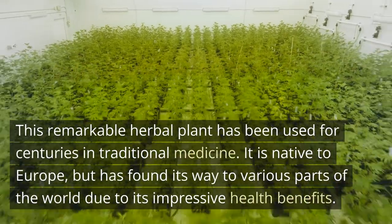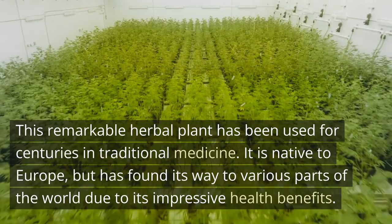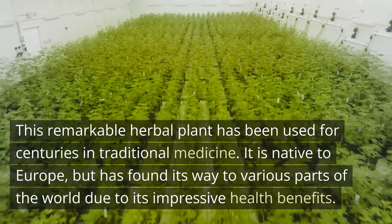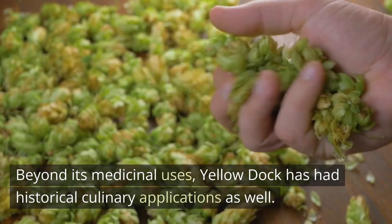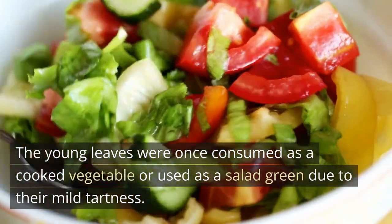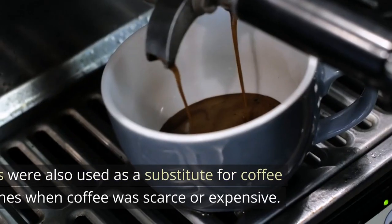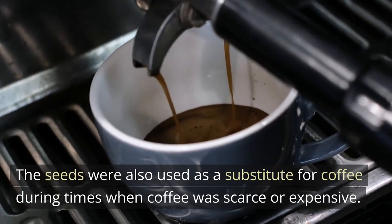This remarkable herbal plant has been used for centuries in traditional medicine. It is native to Europe, but has found its way to various parts of the world due to its impressive health benefits. Beyond its medicinal uses, Yellow Dock has had historical culinary applications as well. The young leaves were once consumed as a cooked vegetable or used as a salad green due to their mild tartness, and the seeds were also used as a substitute for coffee during times when coffee was scarce or expensive.